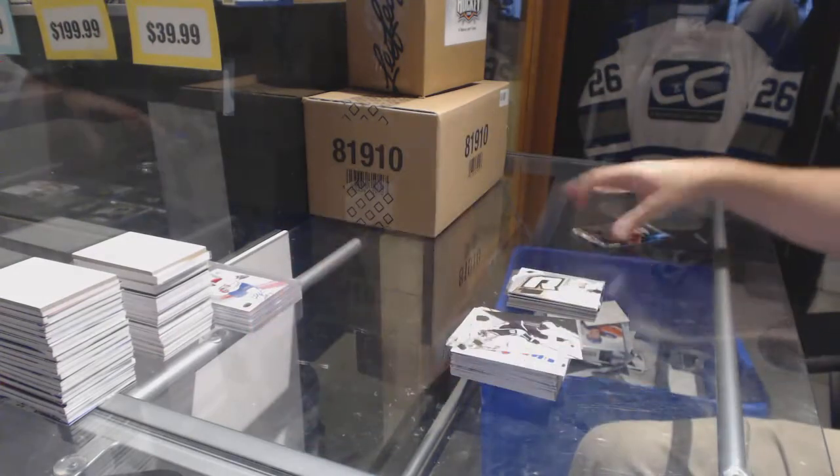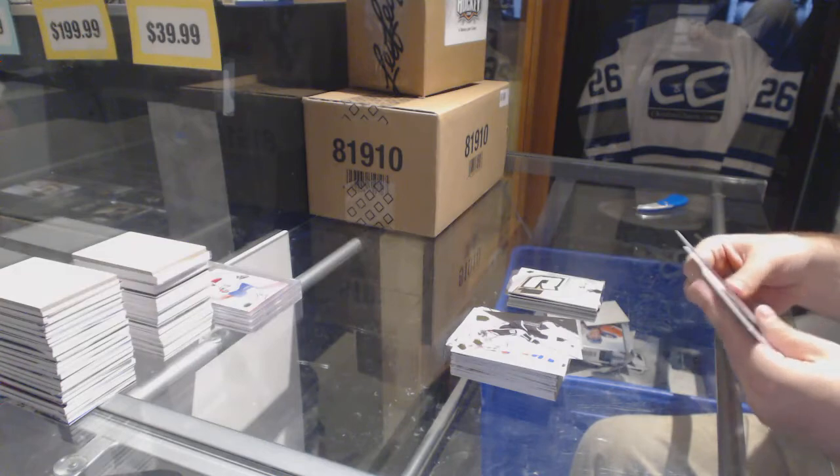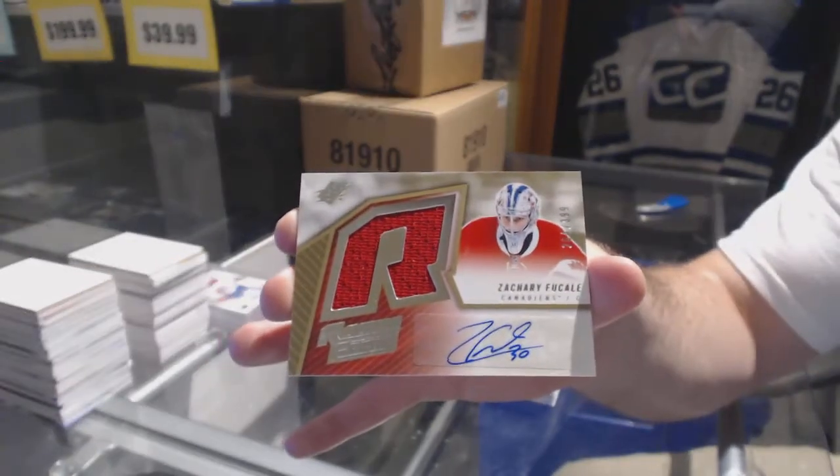Daniel Sprong — basically anything that doesn't get used I will be giving away, as you'll see. And we got a rookie jersey auto of Zach Bukali, numbered, for $3.99.